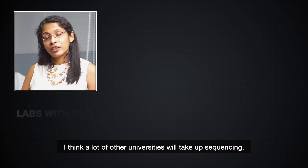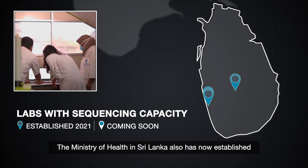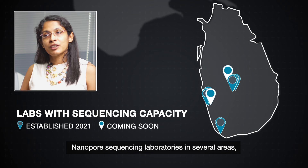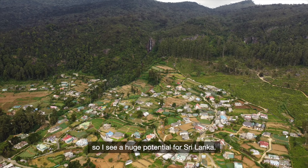I think a lot of other universities will take up sequencing. The Ministry of Health in Sri Lanka has now established Nanopore sequencing laboratories in several areas, so I see a huge potential for Sri Lanka.